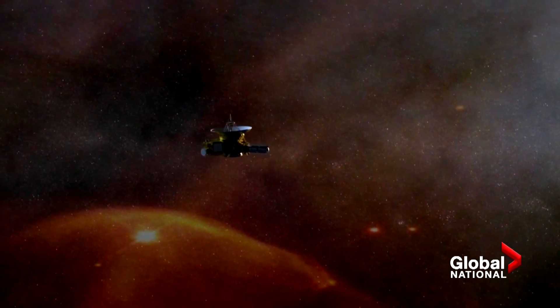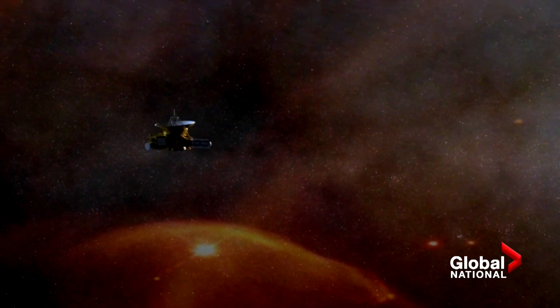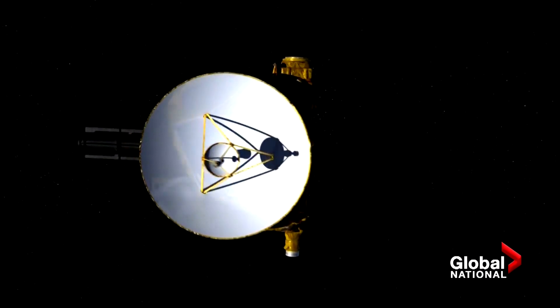Meanwhile, New Horizons has 10 to 20 years of power left and is now on its way deeper into the Kuiper Belt to learn more about the beginnings of our solar system.